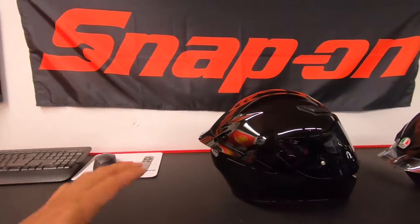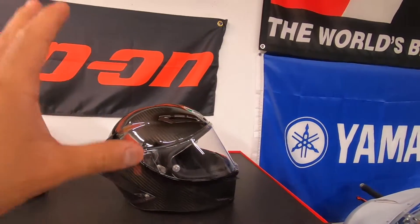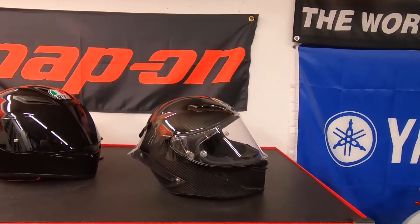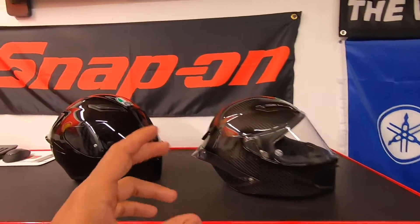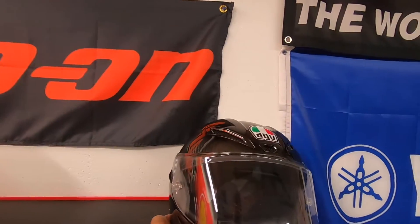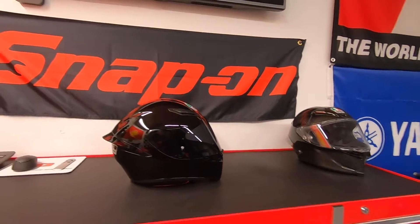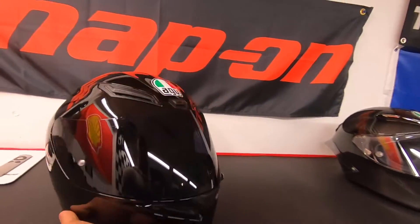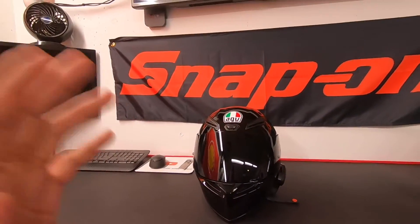Let me actually grab that one so you can see them side by side. As you can see, the Pista is still a little bit more aggressive, in my opinion — still a little bit too aggressive to ride on the street. I primarily only use that helmet when I'm racing. I really don't use it much on the street. The AGV K1 is kind of now my go-to helmet, which I still think is kind of aggressive for the street.